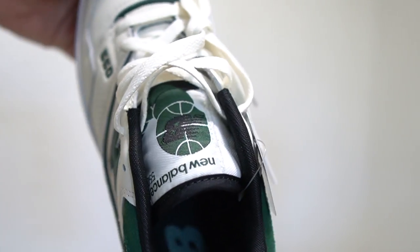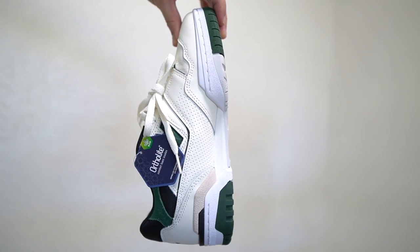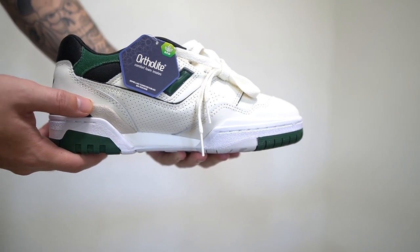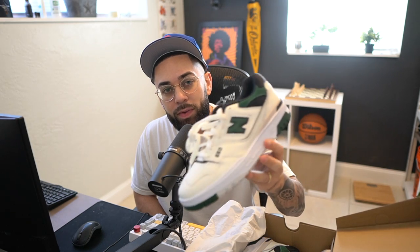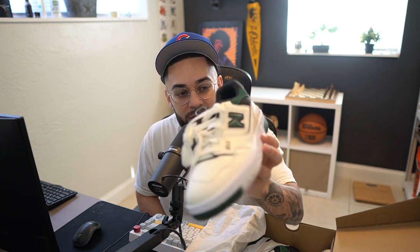Ladies and gentlemen, welcome back to another video — you're watching High Tide Jet Ride, like, ride the tide and subscribe. Today we're going to talk about the New Balance 550. I really wanted the ALDs but they're going for way too much, so when I saw these on the New Balance website I'm like, hold on, let me go and get it. Boom — ladies and gentlemen, the beige with the night watch green with the black.